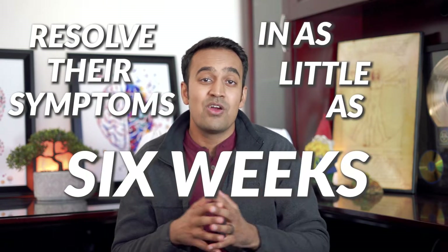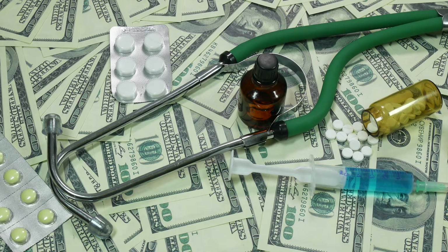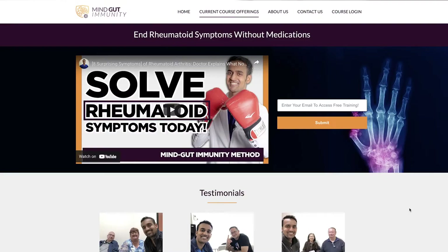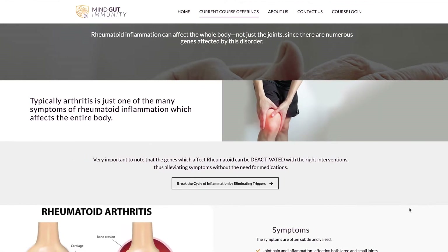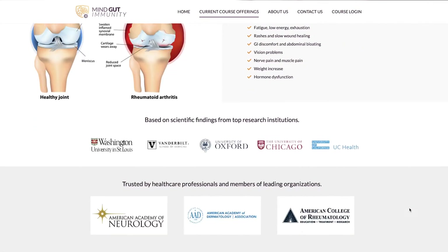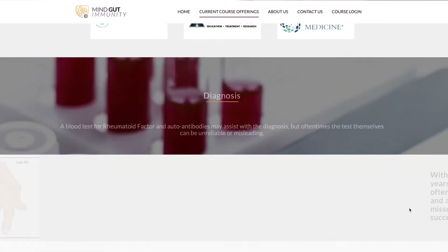I help my clients solve their immune inflammation and digestive dysfunction using the Mind-Gut Immunity Method. This clinical approach has helped thousands of patients resolve their symptoms in as little as six weeks without the need for complex or costly interventions. If you're serious about finding a lasting solution for rheumatoid arthritis, check out the link below for a free training with protocols that have helped my clients achieve health within six weeks.